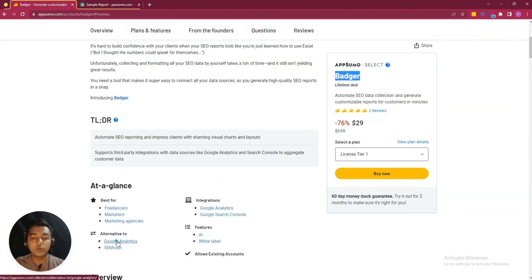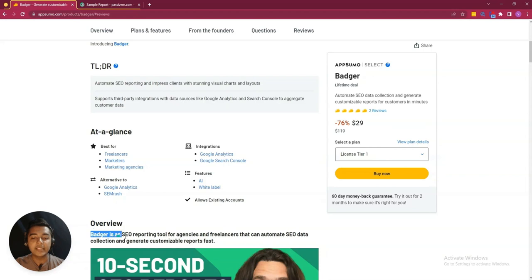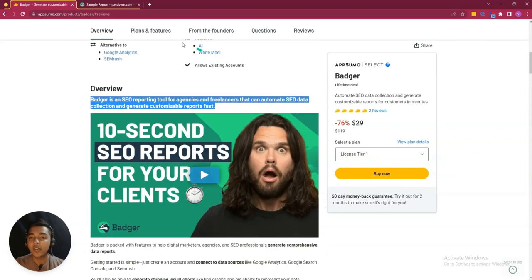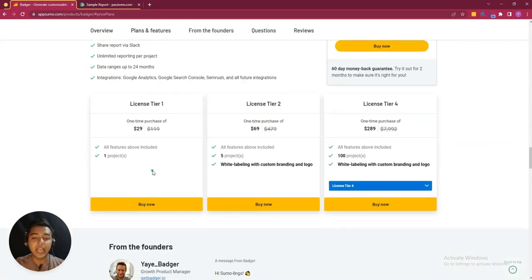It's an alternative of Google Analytics and SEMrush. They are saying that Badger is an SEO reporting tool for agencies and freelancers that can automate SEO data collection and generate customizable reports faster, and they are running their lifetime deal on AppSumo.